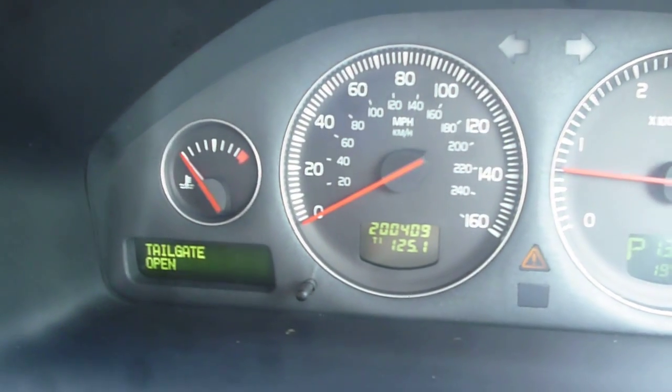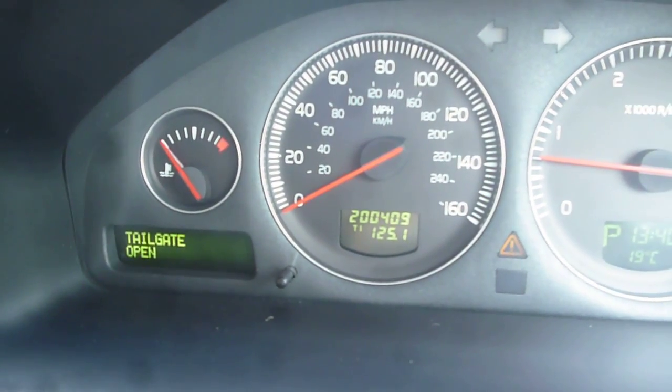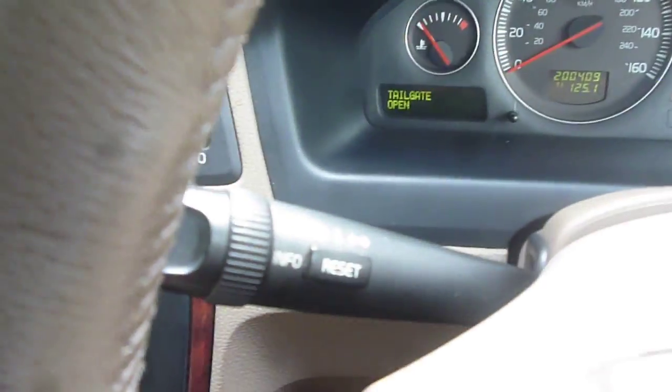The tailgate open warning light is staying on although the tailgate is closed. The vehicle also features cruise control, info display, power fold mirrors, and a Geartronic gearbox.